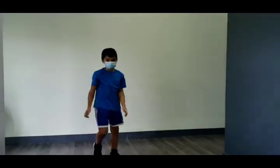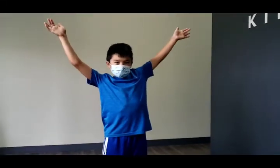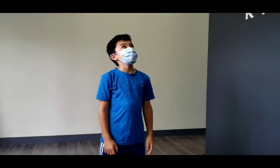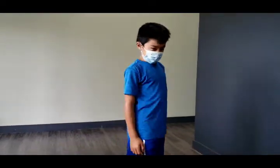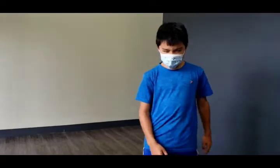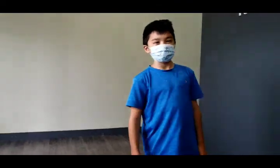Good job, Nicholas. Can you give me a gesture, your own gesture? And give it a name if you could add one. I like this one that you were just doing. It's like the... I don't know. How about like a high five?